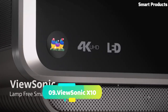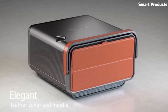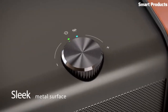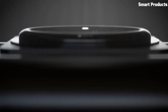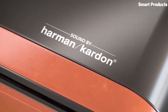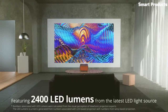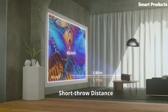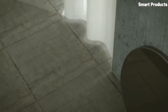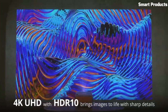Number 9: ViewSonic X10. The ViewSonic X10 is a portable smart LED projector that combines sleek design, smart functionality, and impressive performance. With its full HD resolution and 2,400 lumens brightness, it delivers vibrant and clear images even in well-lit environments. The projector runs on the Android operating system, granting access to a wide range of apps and streaming services, while built-in Wi-Fi enables seamless internet connectivity.